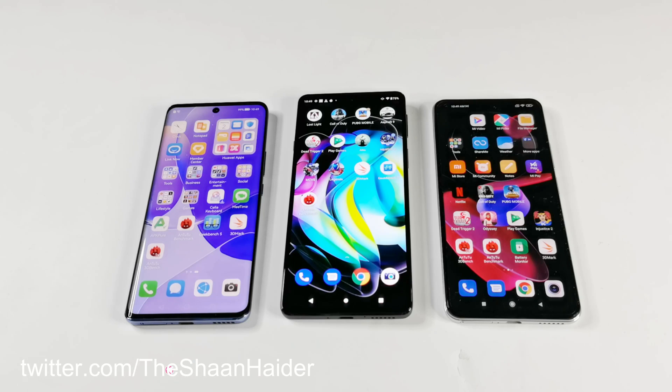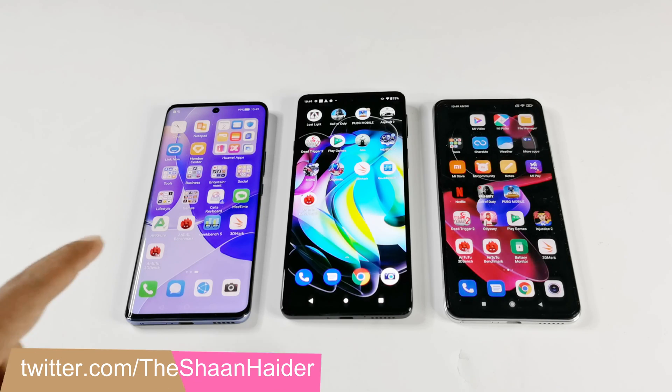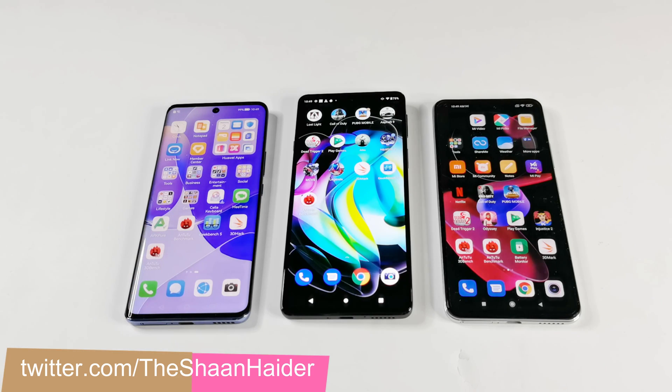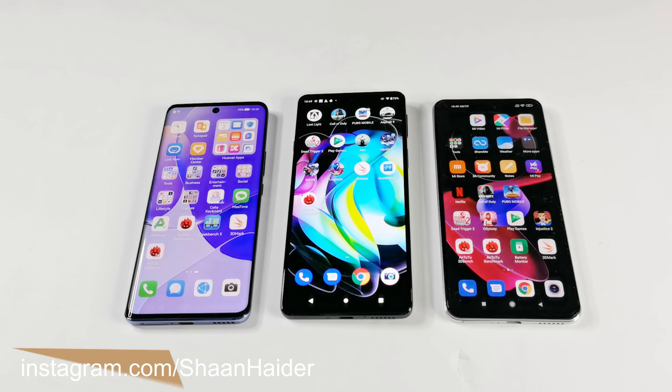So here we go. The benchmarking applications we have today are Antutu Benchmark, Geekbench 5 and 3DMark. We have already performed all of these tests to save your time and we are just going to have a quick look at the test score results.